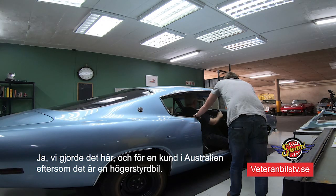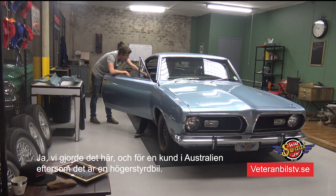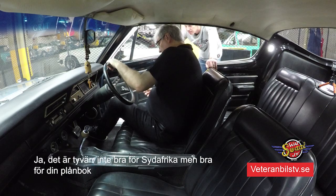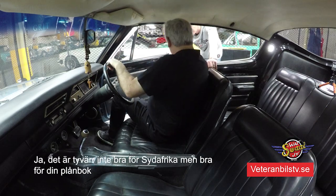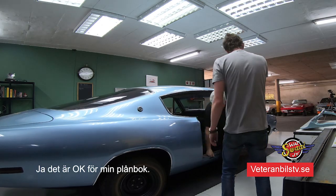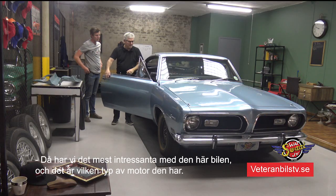Unfortunately, it was restored for a client in Australia. Since they also drive right-hand drive there, the car will be headed to Australia very shortly. Unfortunately for the country here, but not for your pocket - the pocket does okay. But then it's interesting - what kind of engine do you have in this one?